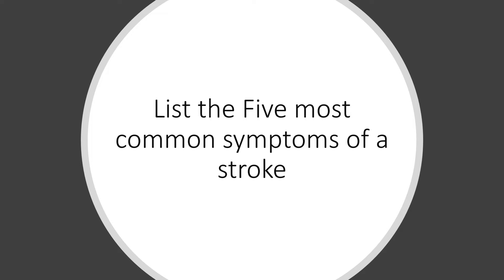The five most common symptoms of a stroke are: sudden confusion or trouble speaking or understanding; sudden numbness or weakness in the face, arm, or legs; trouble seeing in one or both eyes; sudden dizziness, difficulty walking, or loss of balance or coordination; and a sudden severe headache without a known cause — the worst headache you've ever had.